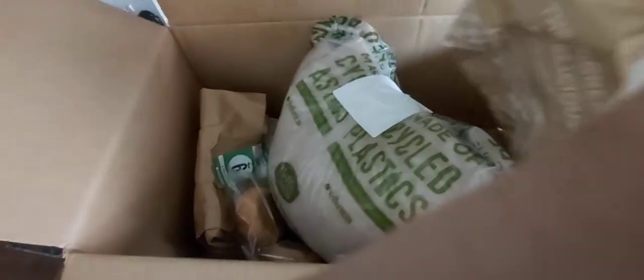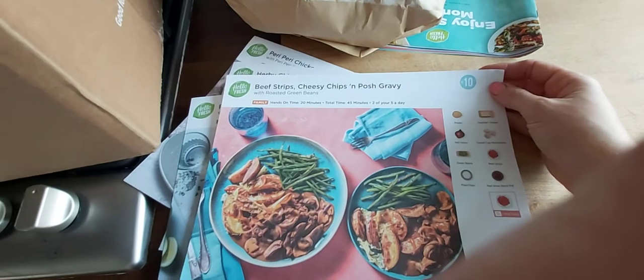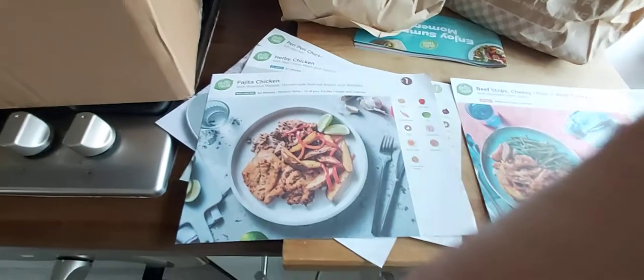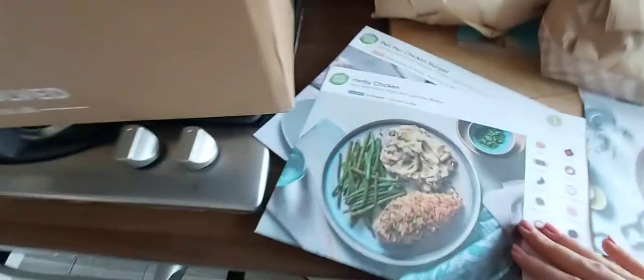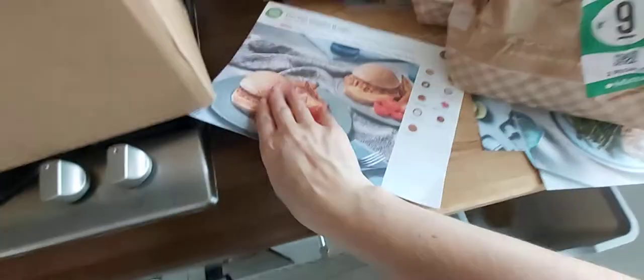Everything's packed into the little numbered bags. Meal number 10 this week — here's the beef strips, and that's everything for that one. Bag meal number seven is the fajita chicken. Bag number one is the herby chicken. And then we've got two brioche burger buns for the peri peri chicken burgers, that's bag number nine — looks like nice tea to be honest.